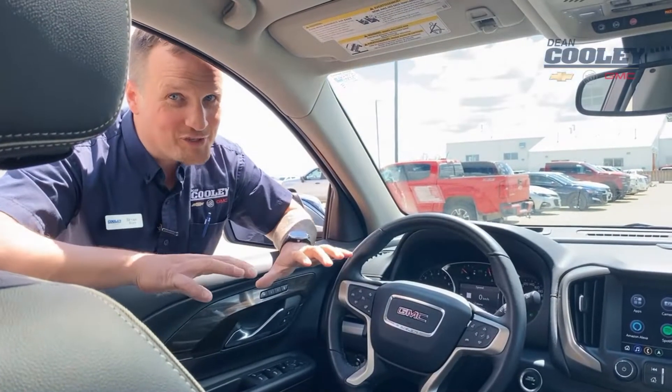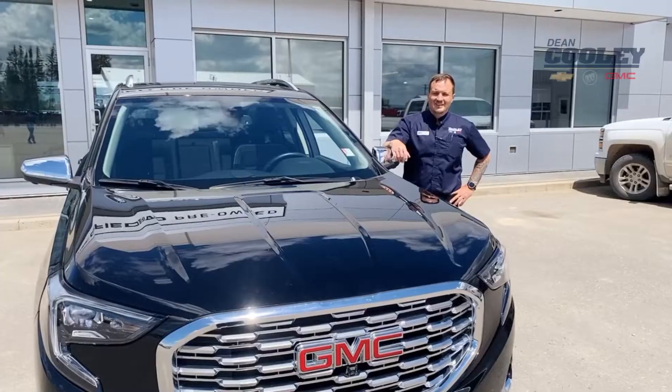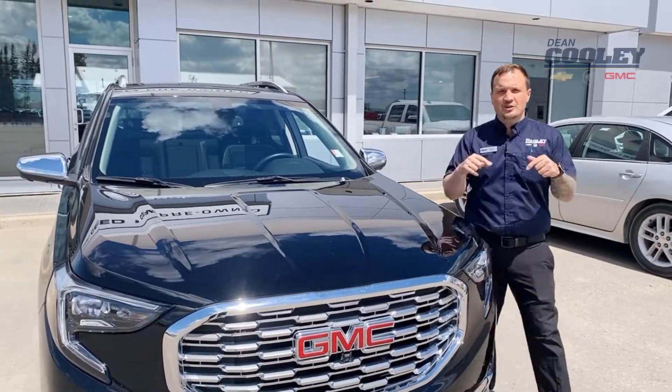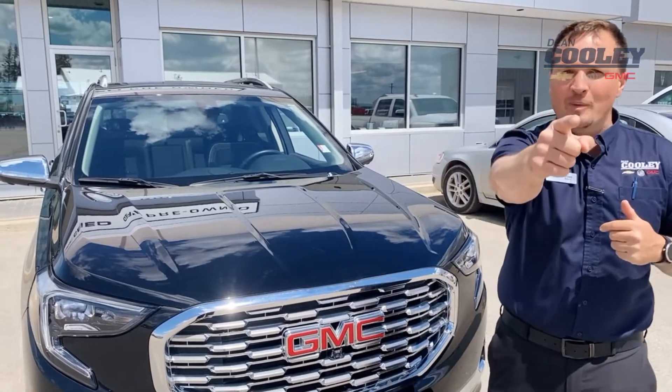And then, of course, on the inside, you're going to have every option under the sun. So come check out this 2019 GMC Terrain Denali. It's Dean Cooley GM's Pick of the Week. You can get it for $41,980 or $302 bi-weekly plus tax.